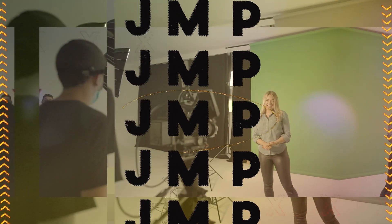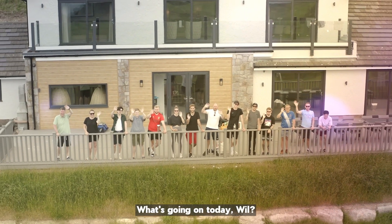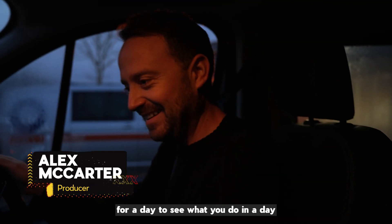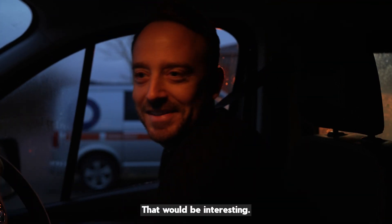Hi Nala! Hi! What's going on today, Will? So today I'm going to be following you for a day to see what you do in a day as a producer. Oh, okay. You ready for it? That'd be interesting.